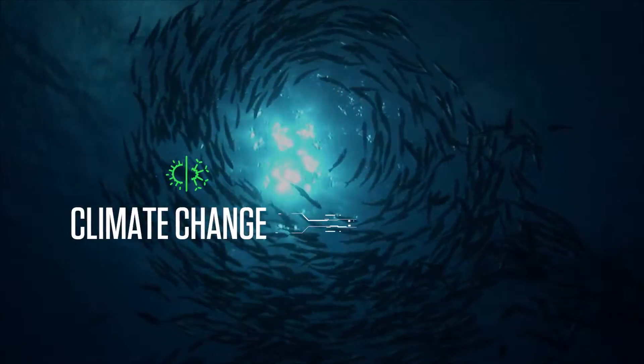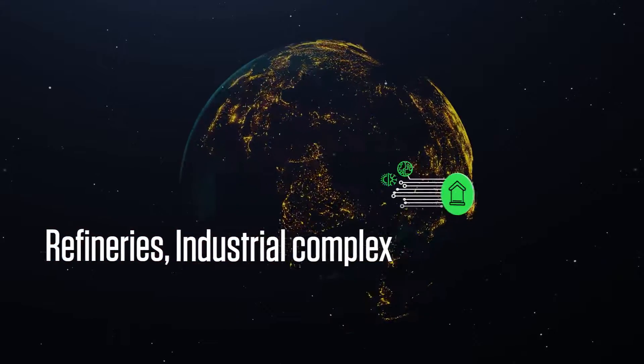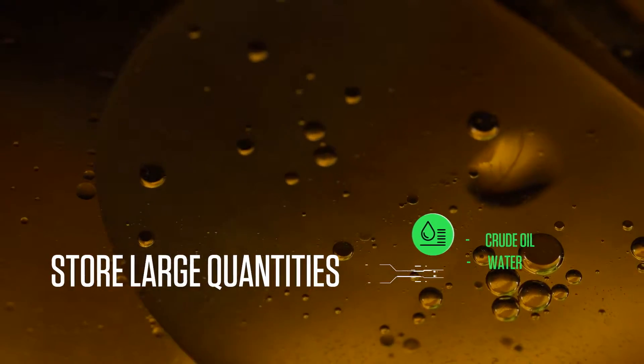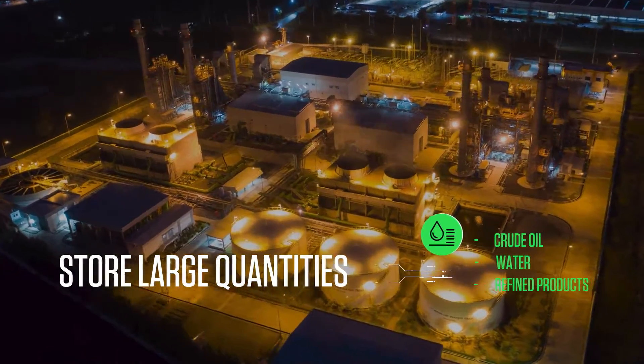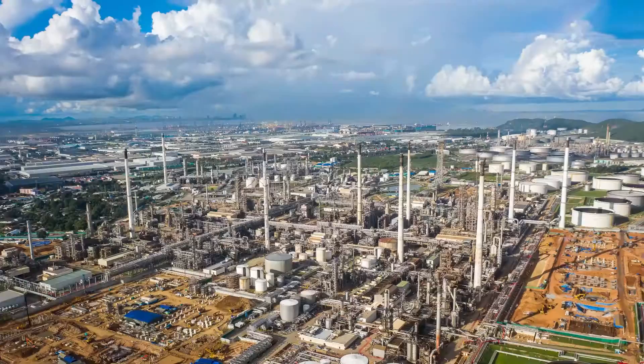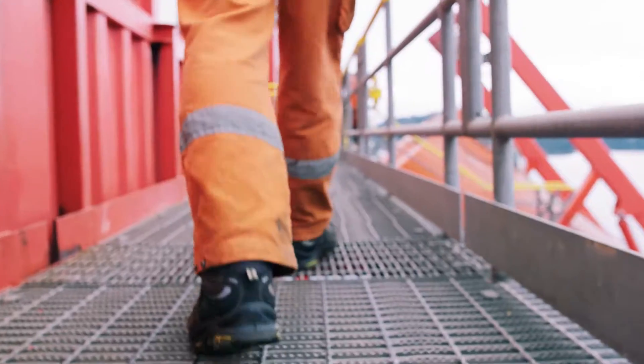Ensuring the fine balance between sustainability and economic viability is a continuous effort. This is especially true for energy companies who handle large volumes of hydrocarbons and petrochemicals in their day-to-day operations. Challenges arise due to the flammable nature of these products. Continuous monitoring of storage facilities that house petrochemicals is critical from both an operational and safety perspective.